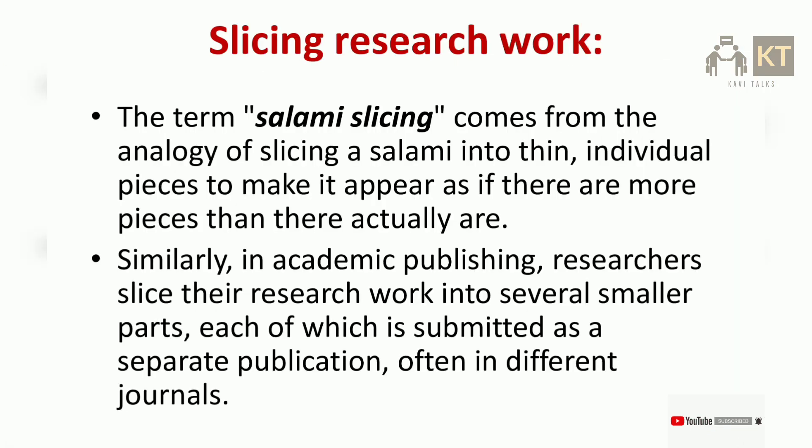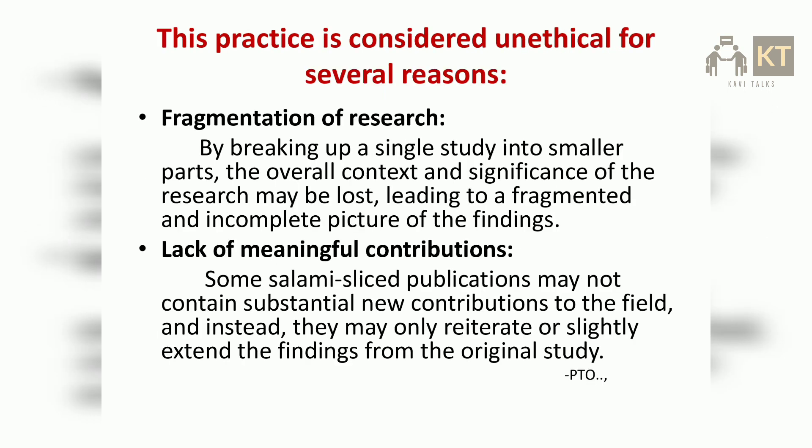The term 'salami slicing' comes from the analogy of slicing a salami into thin, individual pieces to make it appear as if there are more pieces than there actually are. Similarly, in academic publishing, researchers slice their research work into several smaller parts, each of which is submitted as a separate publication, often in different journals. This practice is considered unethical for several reasons.